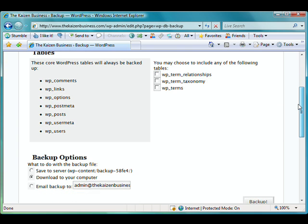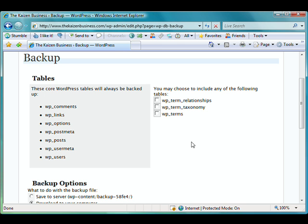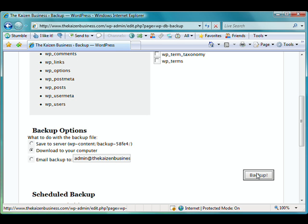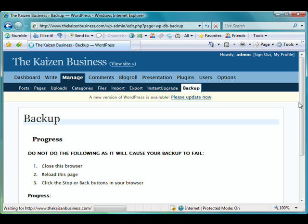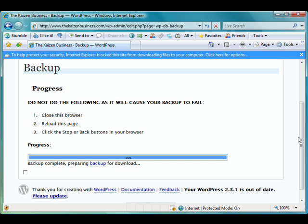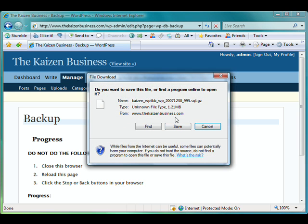What this does is it allows me to back up the pertinent tables on the fly. So as you can see here — comments, links, posts — pretty much all the content. I can just download that to my computer, and I'm going to do that. Okay, and that's backing up the tables here. In a minute it'll prompt me to download the actual file. Okay, download the file. Save.